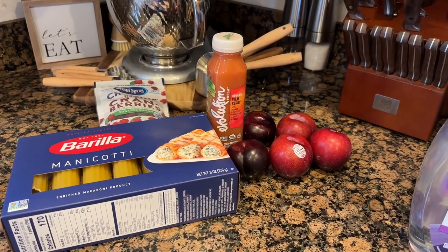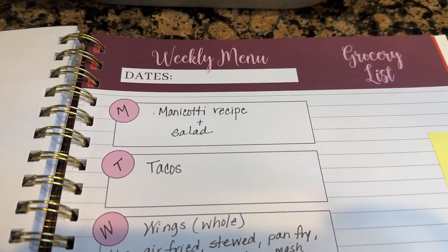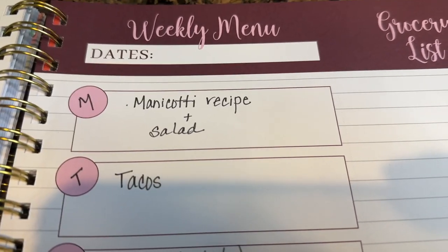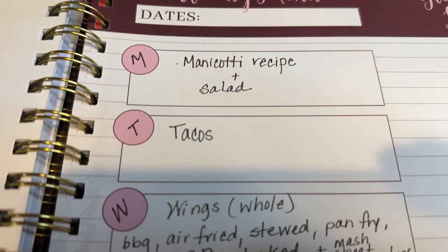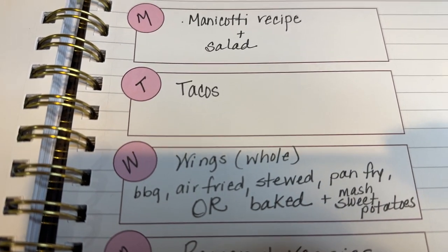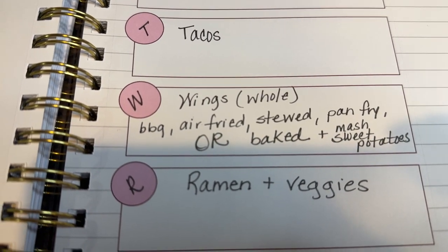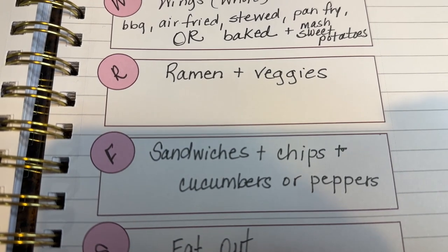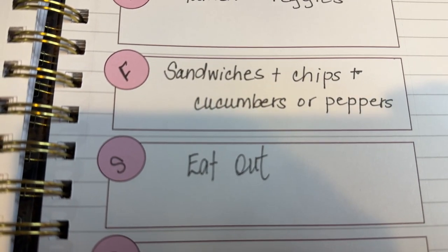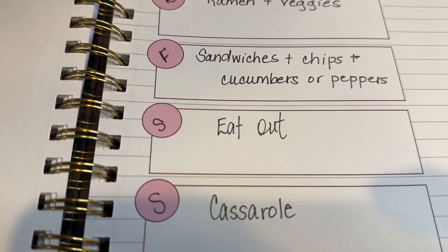Up next is my meal plan. Monday: manicotti recipe from Instagram plus a salad. Tuesday: tacos. Wednesday: wings — the whole wings you saw — with mashed sweet potatoes and some type of green. Thursday: ramen loaded with different types of veggies, one of my favorite dishes. Friday: sandwiches and cucumbers or peppers with chips on the side. Saturday: we usually eat out, so we'll probably stick with that. Sunday: some type of casserole.